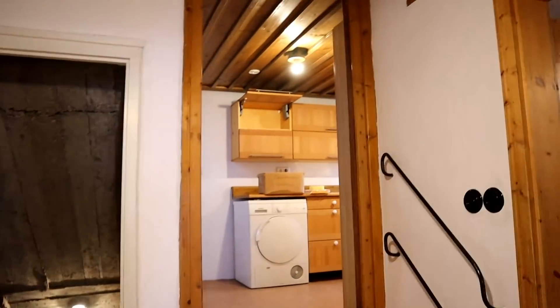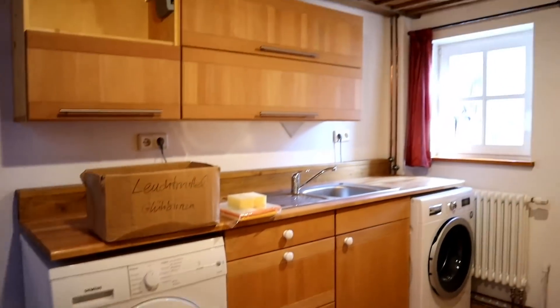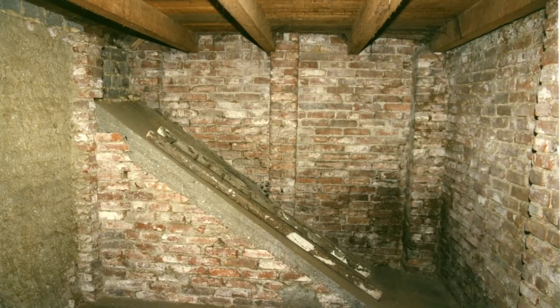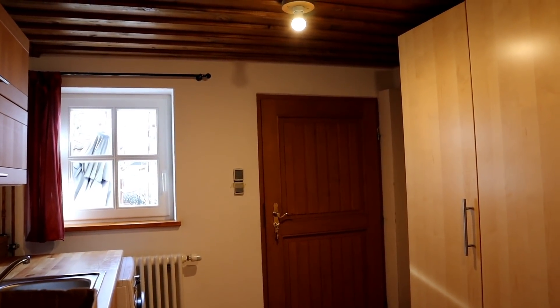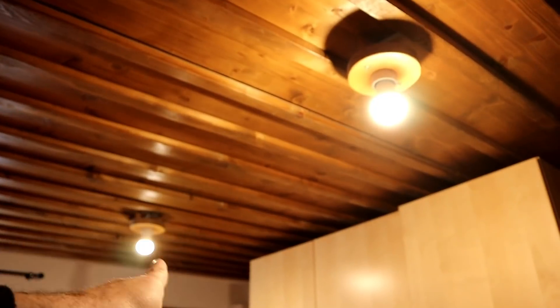Now let's go to this room above the cellar. We called it the house economics room because the laundry was done here, but the room was originally just a storage room for firewood. This door to the garden was the only access back then. Above this room is a large attic, which at the time was a bit difficult to access — there was only a hatch, no stairs.